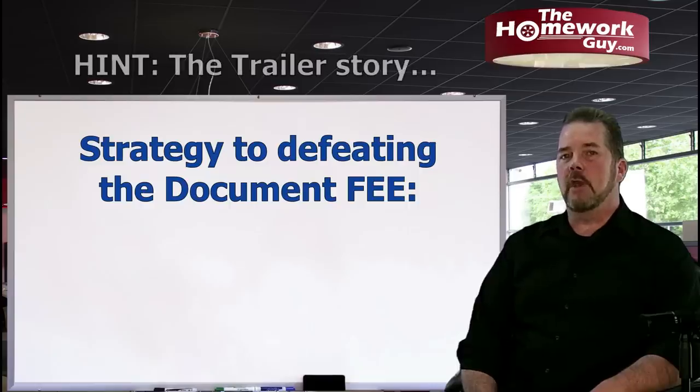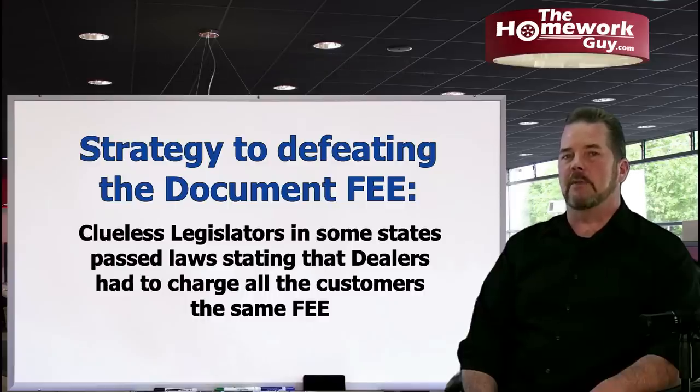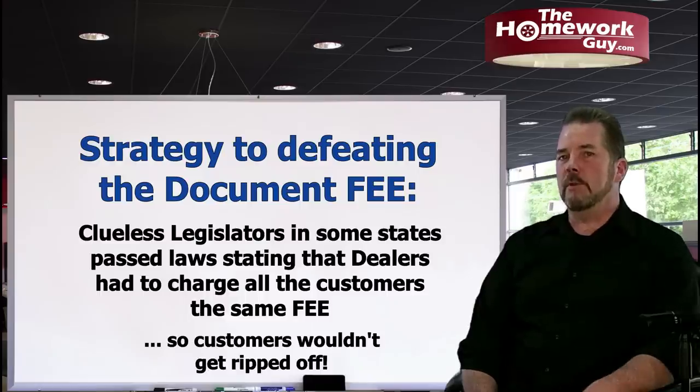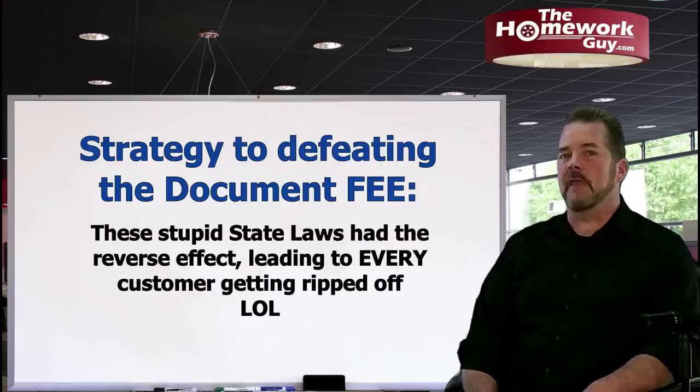Clueless legislators in some states passed laws that require dealers to charge all customers the same document fee. Because of these dim-witted legislators who didn't realize how crafty dealers are, these laws — intended to prevent fee games — led straight to dealers ripping off every single customer who walked through their doors and telling each one that they have to charge the fee according to state law. The dealer has been charging a $599 doc fee before you walked in, and now they get to charge you too — because state law requires it.